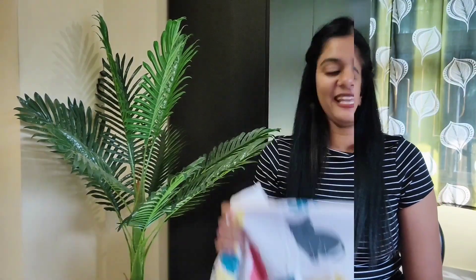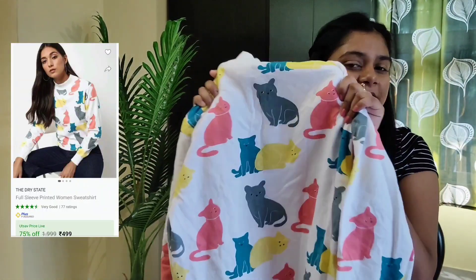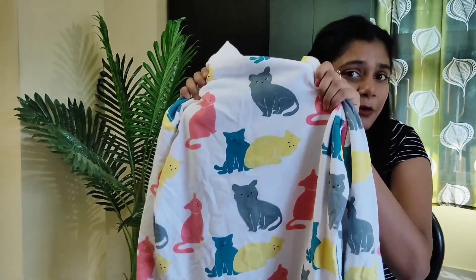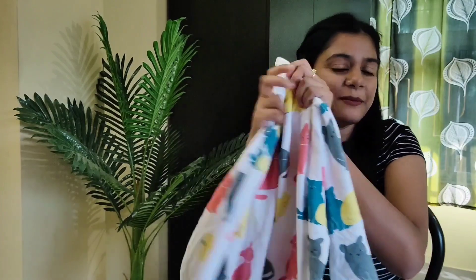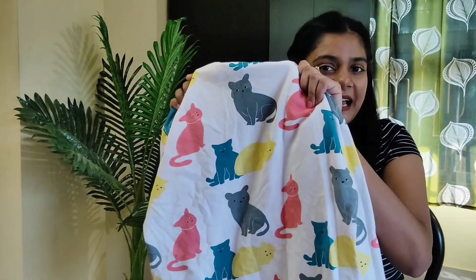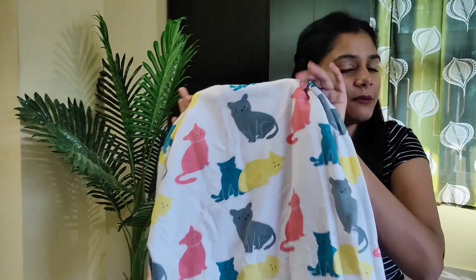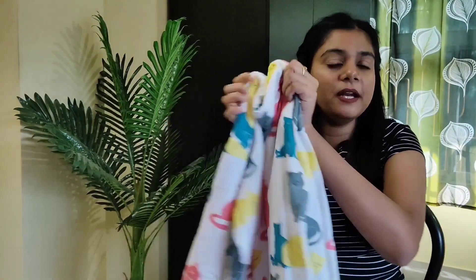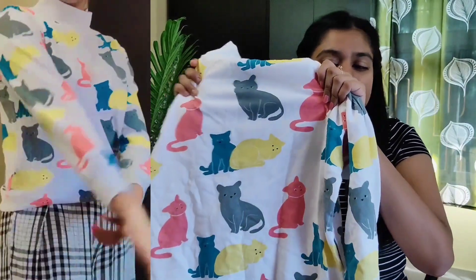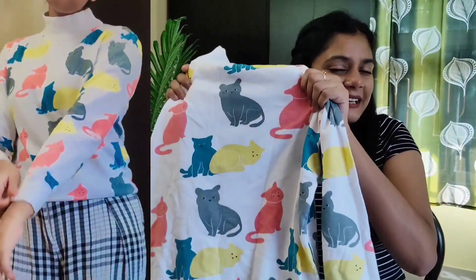Next one is this very cute cat print sweatshirt — just look at these cute cats, they are so cute! This sweatshirt is a high neck with full sleeves. It has fleece lining inside, so this is perfect for heavy winter. It is very soft, and on the white base there are cute multi-color cats. It looks so lovely! My size is M and I got it for only $4.99, which is a great deal.